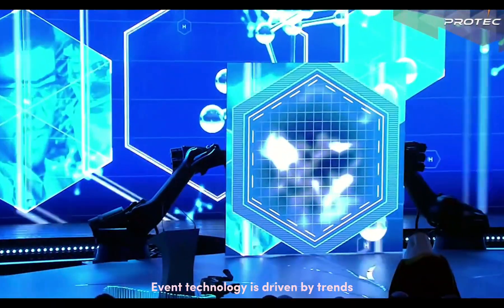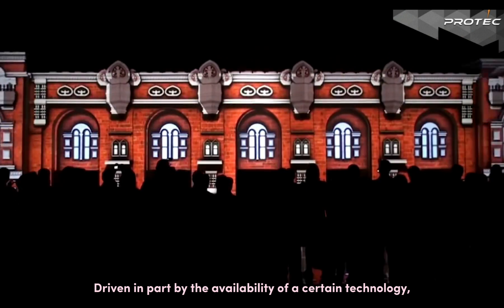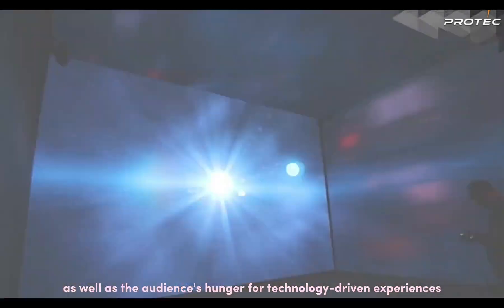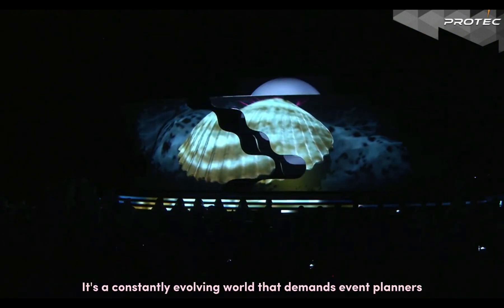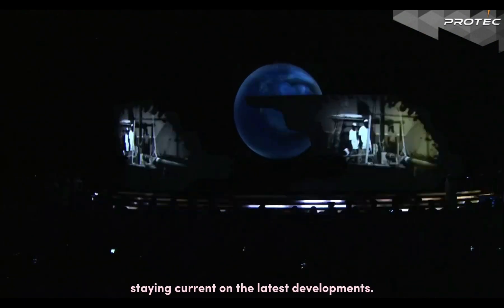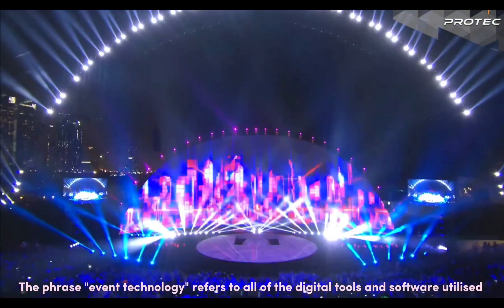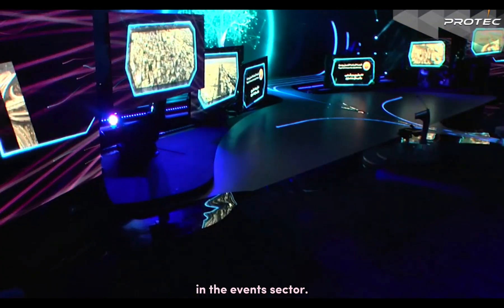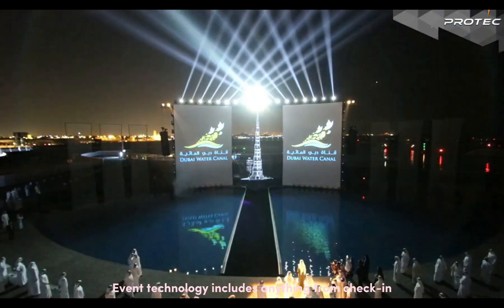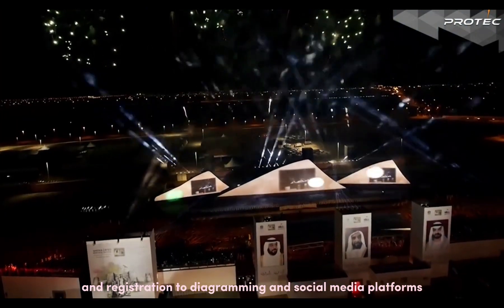Event technology is driven by trends, driven in part by the availability of a certain technology as well as the audience hunger for technology-driven experiences. It's a constantly evolving world that demands event planners staying current on the latest developments. Event technology refers to all of the digital tools and software utilized in the event sector, and includes anything from check-in and registration to diagramming and social media platforms.